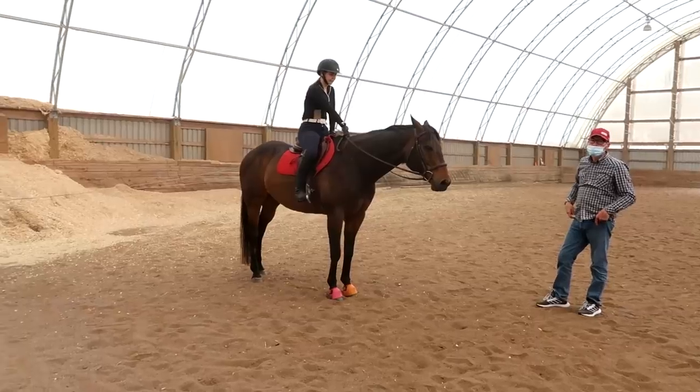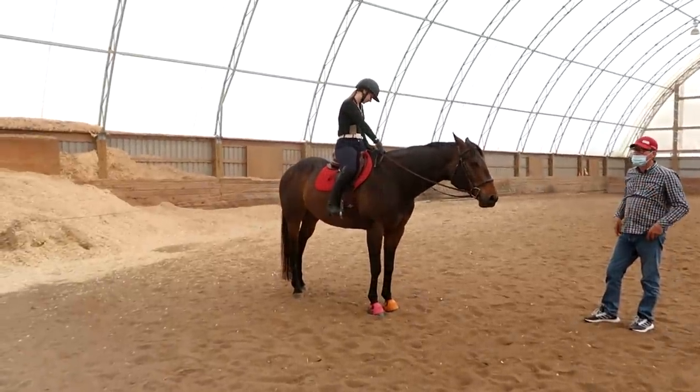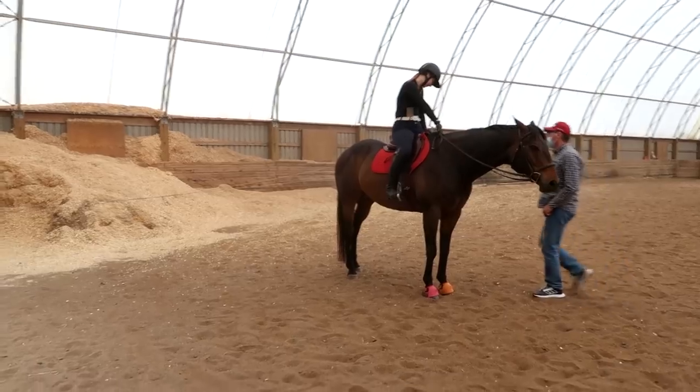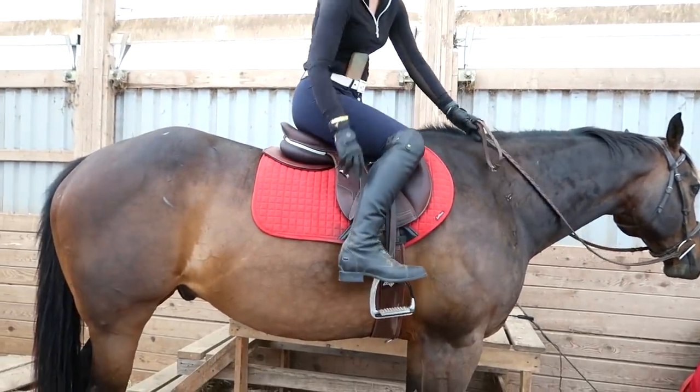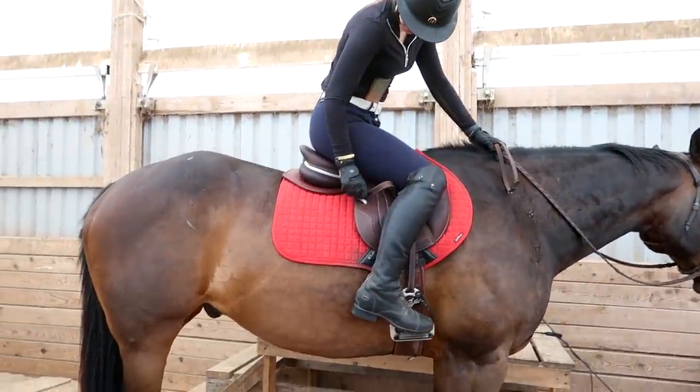So she needs a bigger seat. She needs a bigger seat in the same flap - a 2G. This is a narrow seat, narrow twist. We're going to see if she likes it.